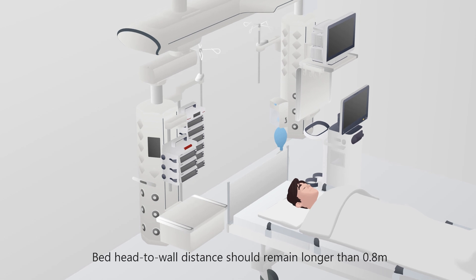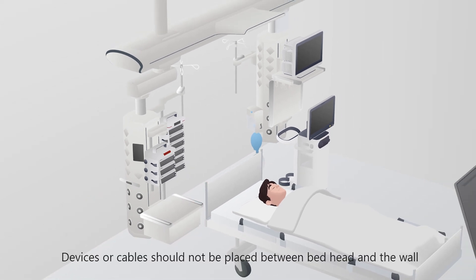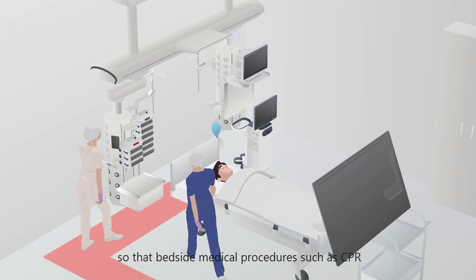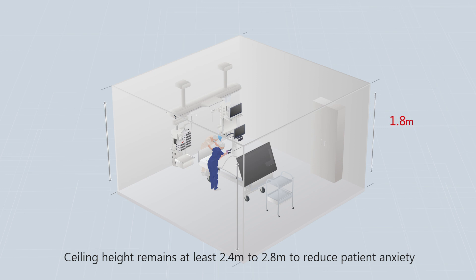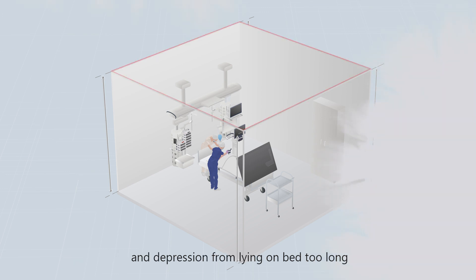Bed head to wall distance should remain longer than 0.8 meters. Devices or cables should not be placed between the bed head and the wall, so that bedside medical procedures such as CPR, intubation, and tracheostomy will not be hindered. Ceiling height should remain at least 2.4 to 2.8 meters to reduce patient anxiety and depression from lying in bed too long.